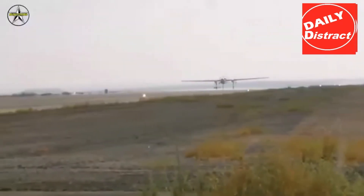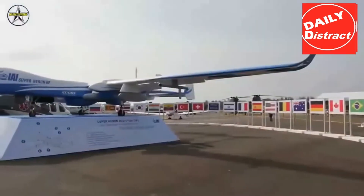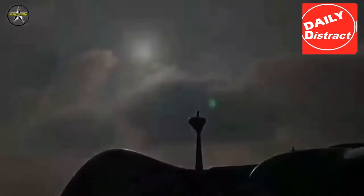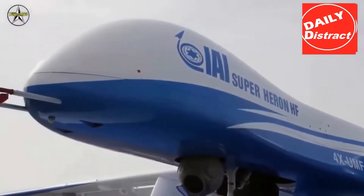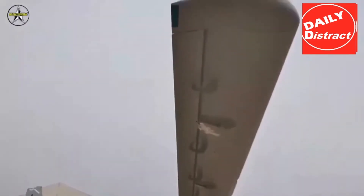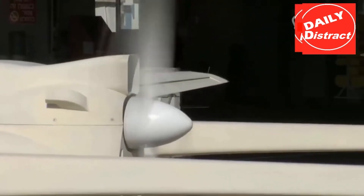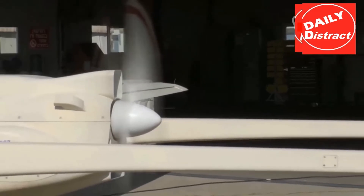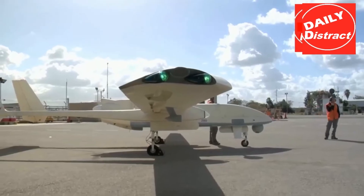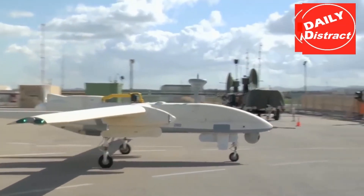Other countries operating the Heron include Singapore, India, and Turkey. France operates a derivative of Heron named Eagle or Harfon. In 2008, Canada announced a plan to lease a Heron for use in Afghanistan, starting in 2009. In mid-2009, Australia leased two Herons as part of a multi-million dollar lease to operate the vehicles in Afghanistan. In early July 2013, the Heron reached 15,000 flight hours over Afghanistan. Australia concluded its use of the Heron in support of Operation Slipper in Afghanistan on November 30, 2014, after it had accumulated 27,000 flight hours.